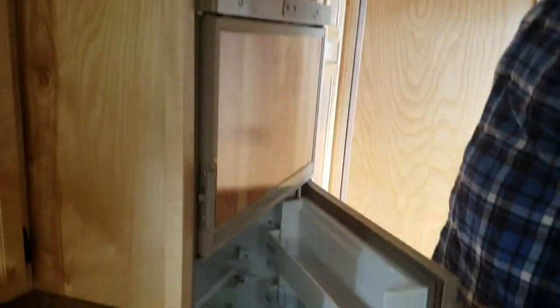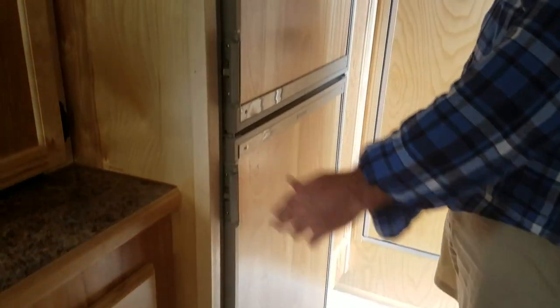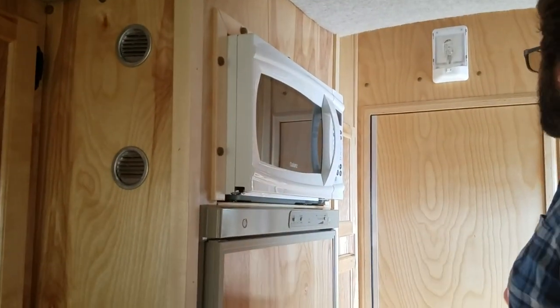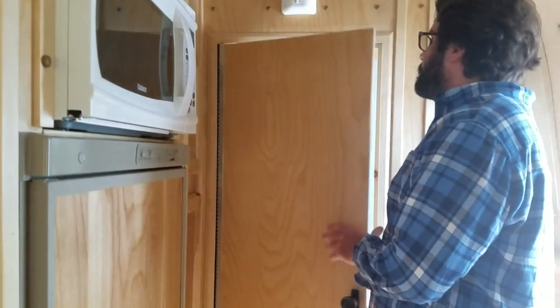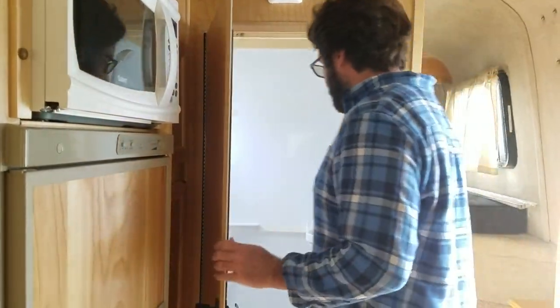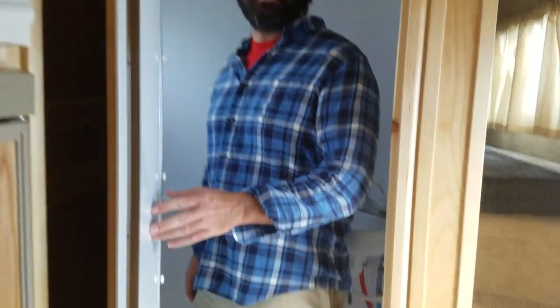Much bigger fridge than the other model — Dometic, top and bottom. Microwave too. This one feels a lot more open. I would say primarily due to the bathroom orientation — as opposed to being on this side of the trailer, it's in the back, which allows me to fully stand up.